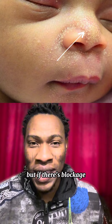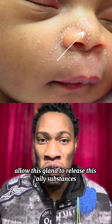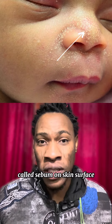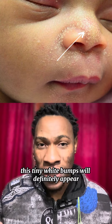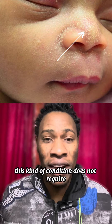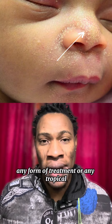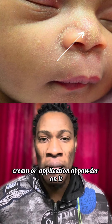In newborn babies, they usually produce this kind of oily substance on their skin surface as well. But if there is a blockage or obstruction that doesn't allow this gland to release the oily substance called sebum onto the skin surface, these tiny white bumps will definitely appear on the skin surface. It is called milia. This condition does not require any form of treatment, any topical cream, or application of powder.